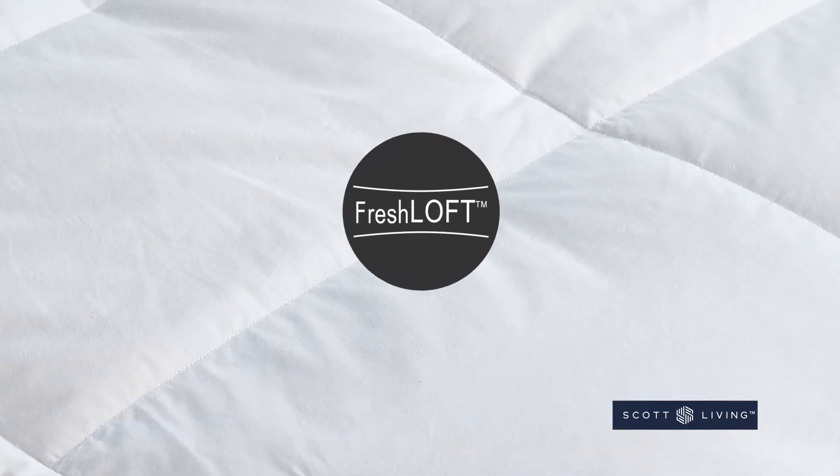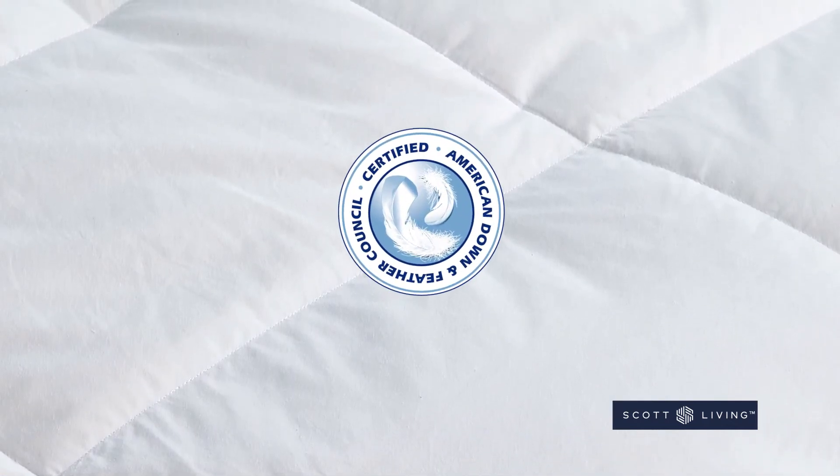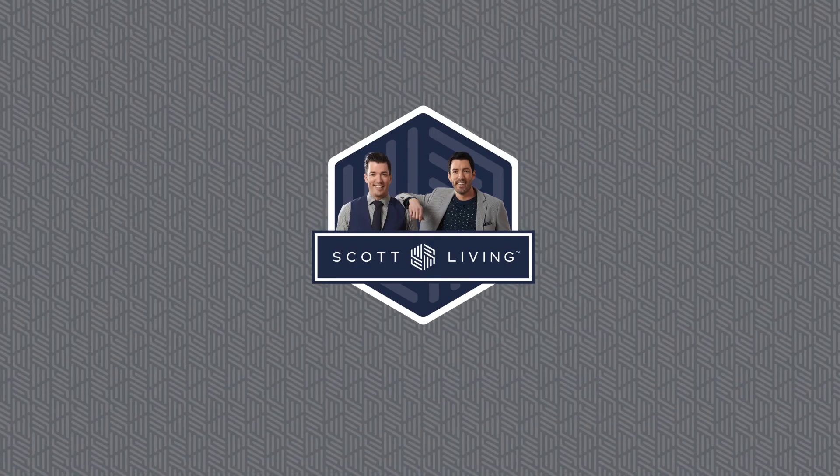You'll love that it is completely hypoallergenic and has been certified by the American Down and Feather Council. Breathe new life into your mattress with the Scott Living White Down Top Feather Bed.